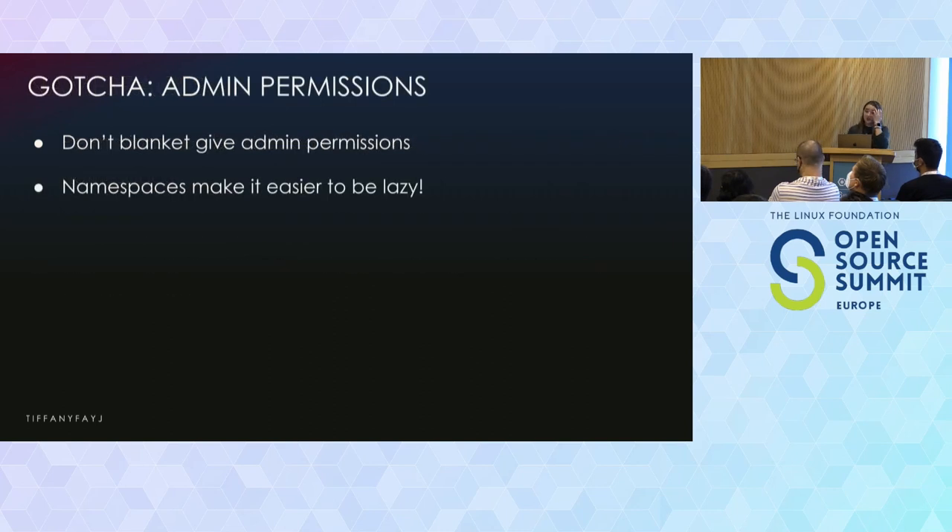There are a few gotchas. Don't give admin permissions to just anyone — that might be obvious, but sometimes you may be in a hurry and just want someone to do one thing, so you give them full access. Whether it's intentional or an accident, things might happen. If you want to be lazier about it, maybe just give them access to a specific namespace. The less permissions you give someone, the better.